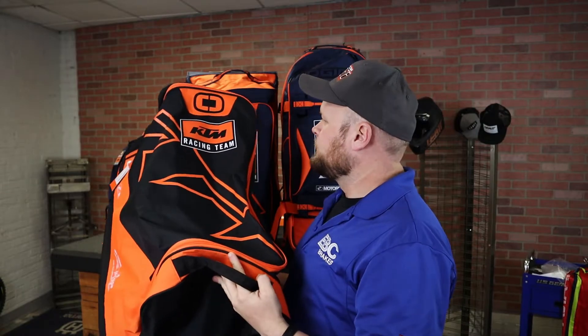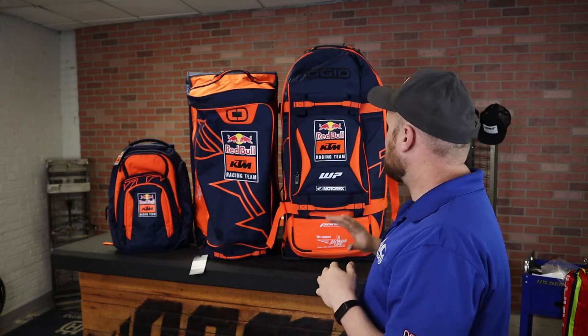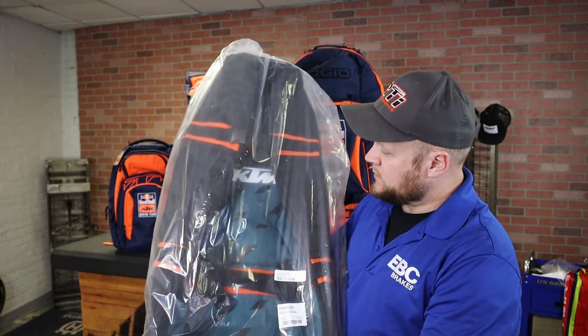I'm going to do detailed reviews on all of these to show you all the features. And if you're looking for an Ojo 9800 that's a little bit different this year, there's one more I have to show you.